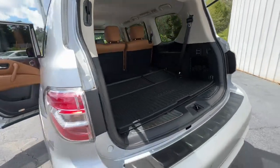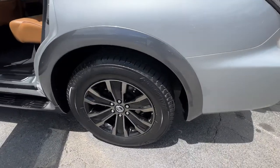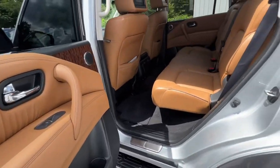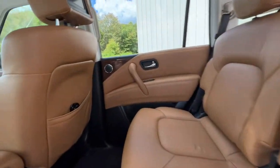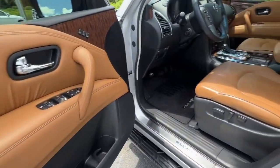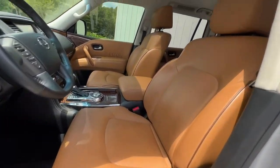The following are some of this vehicle's highlighted options: keyless entry, navigation system, sunroof/moonroof, power passenger seat, heated rear seat, fog lamps, dual-zone AC, aluminum wheels, heated front seat, and third-row seat.